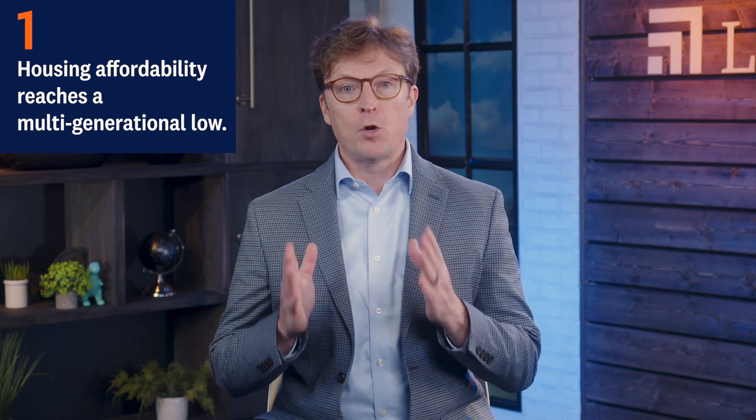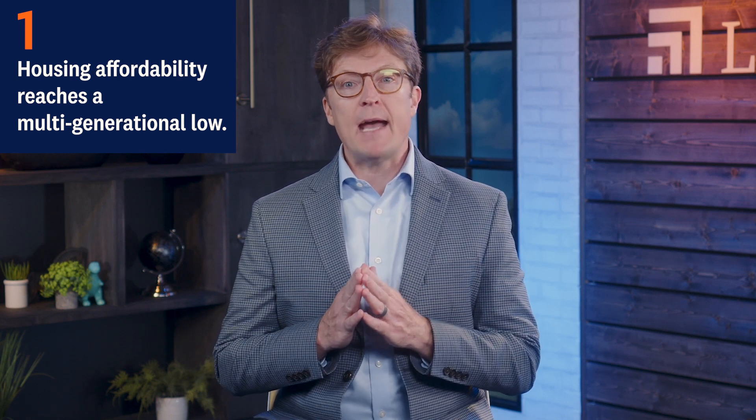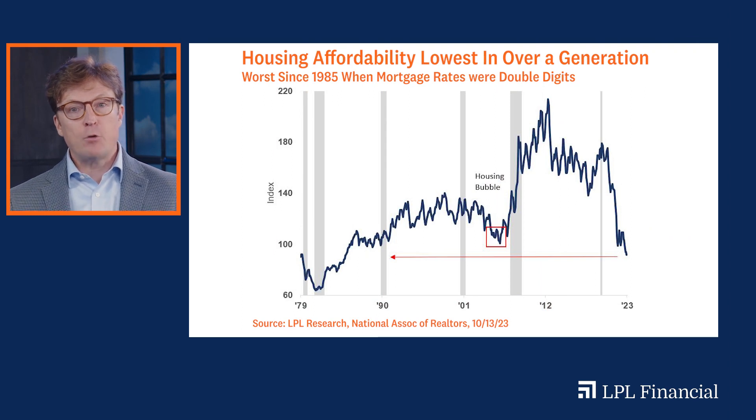First, housing affordability reaches a multi-generational low. In this important chart, we see housing affordability is now the lowest since 1985, when mortgage rates were double digits. This affordability metric takes into account median home prices, household income, and the prevailing mortgage rate, so affordability captures the uniqueness of each period.